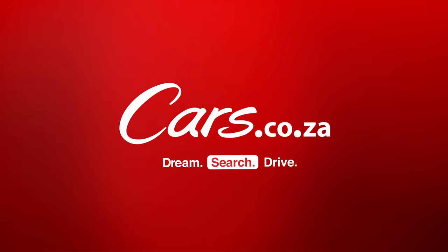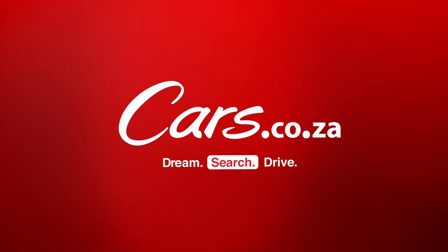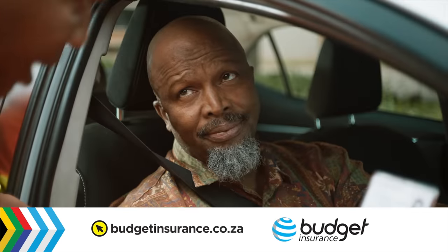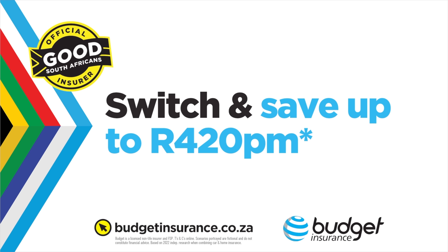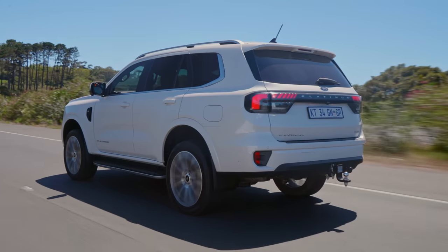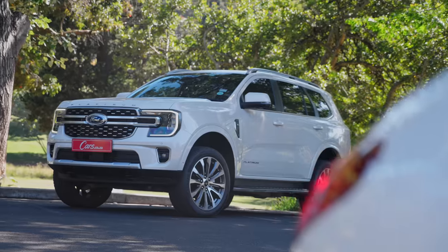Right, the new Ford Everest. You may know that the new Ranger and the new Amarok, which is essentially the same car, are proudly built in South Africa, north of Pretoria at the Silverton plant — which is pretty rad. But the Everest is not made here; they actually source these cars from Thailand. And there's nothing wrong with that.